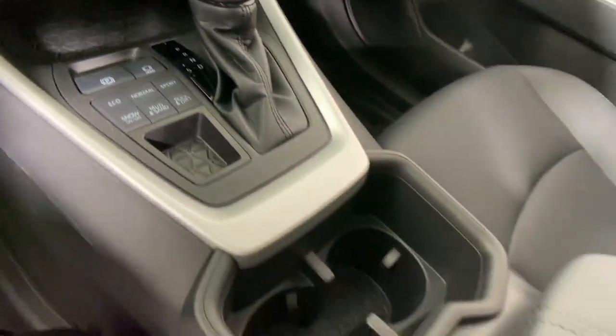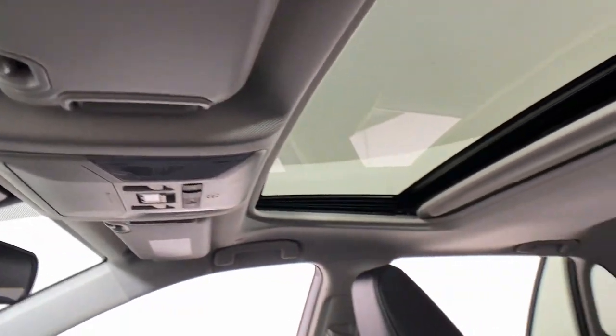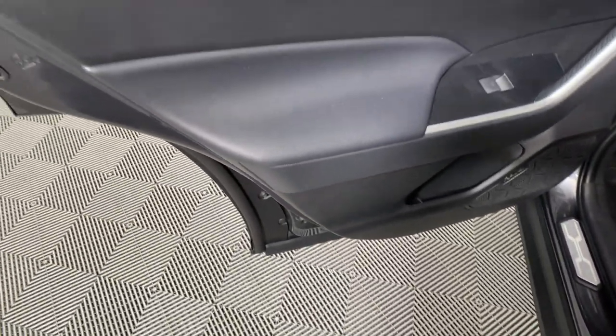Keyless entry, moonroof, satellite radio, power liftgate, heated mirrors, electronic stability control, dual zone AC, steering wheel audio controls, power driver's seat, alarm.